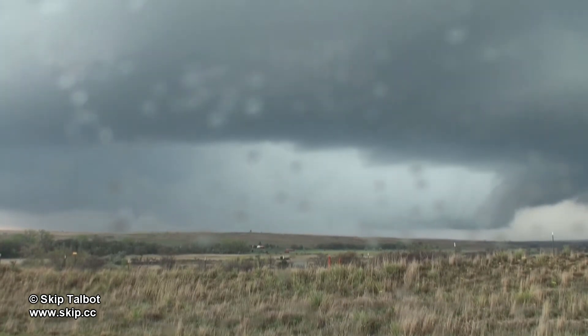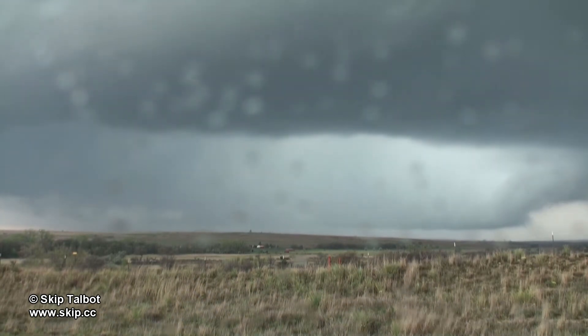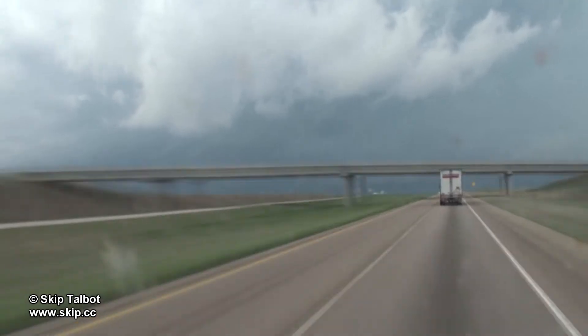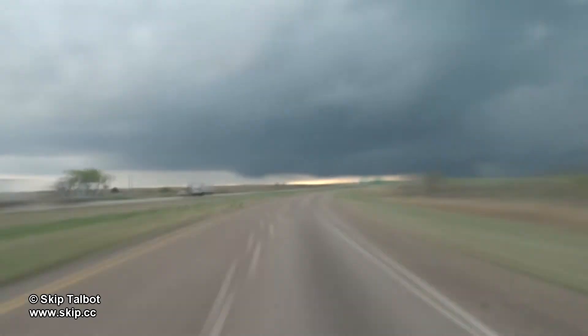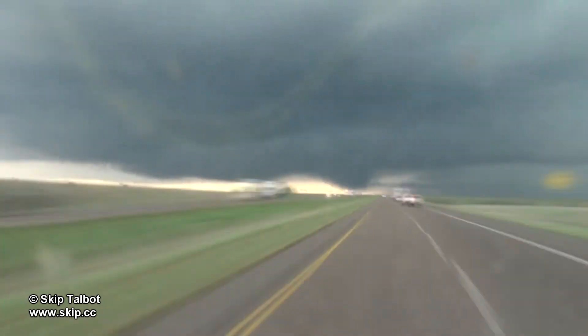Meanwhile, a supercell to the south had a history of producing tornadoes, and the storm I was currently on was starting to deteriorate. I headed back down south to where I was earlier to intercept the second storm. You can see the base and the wall cloud starting to come into view here. There's a bunch of semis parked under the overpass, foolishly following that myth that this is a safe place to take shelter.